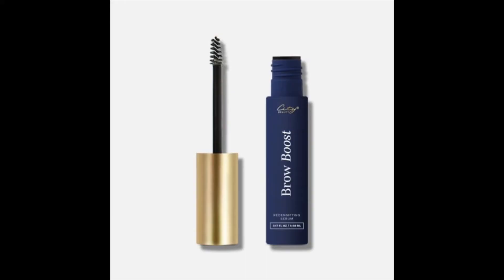They have a new product, and it is called Brow Boost Redensifying Serum. Not only does it help you grow hair on your eyebrows, but it conditions the hair as it grows, so you can avoid any breakage, and it also helps combat grays.